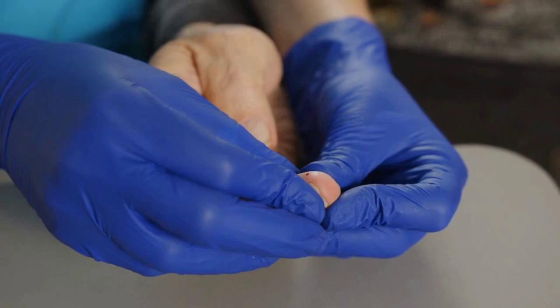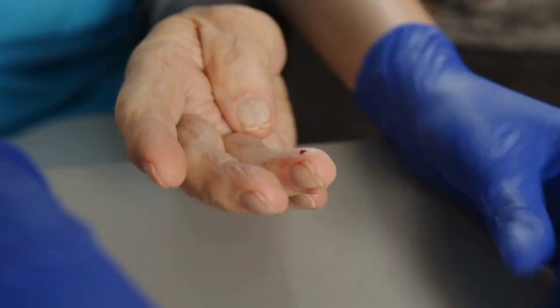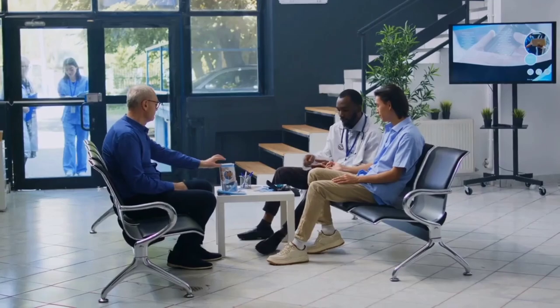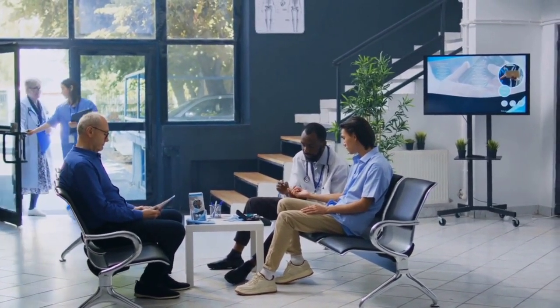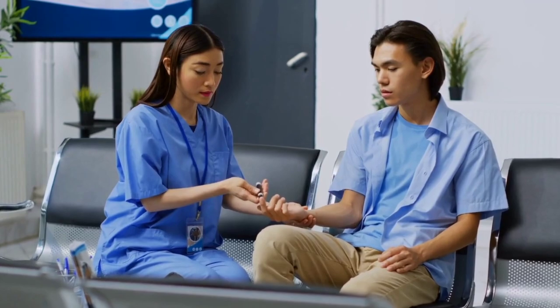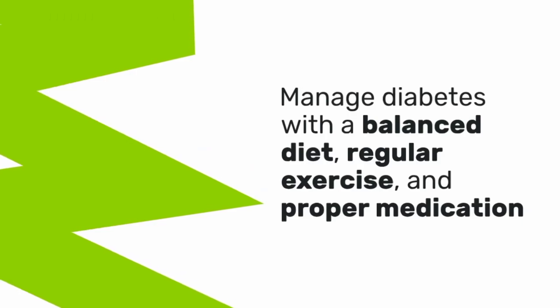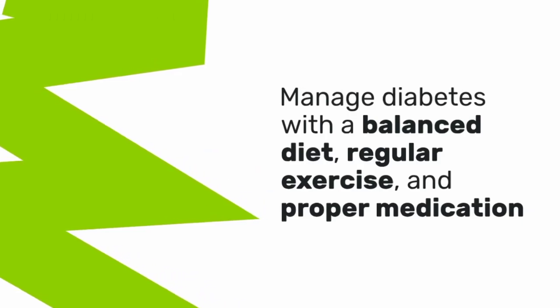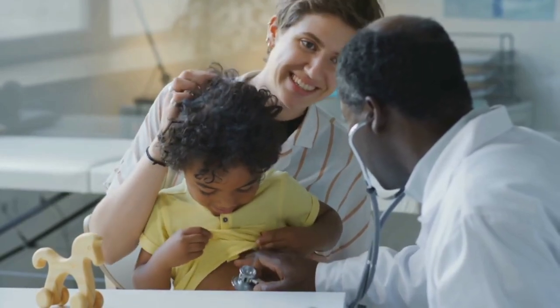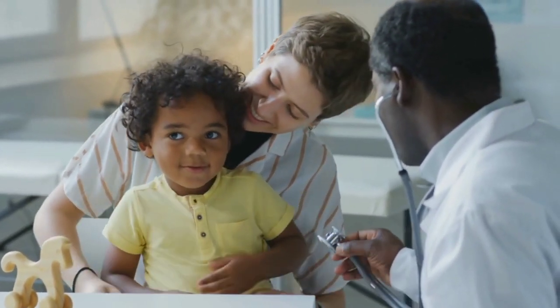If you have diabetes, keeping your blood sugar levels under control is crucial for kidney health. High blood sugar can damage the blood vessels in your kidneys, leading to diabetic nephropathy, a type of kidney disease common in people with diabetes. Managing your diabetes with a balanced diet, regular exercise, and proper medication can help protect your kidneys from damage. If you're diabetic, make sure to have regular checkups with your doctor to monitor your kidney function.